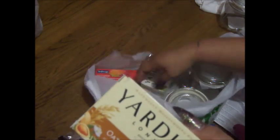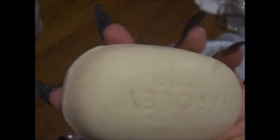I got some soap — I love this soap. Yardley — the oatmeal ones. You can see it has oatmeal in it — it has the oatmeal chunks in there and you can actually feel it when you take a bath or shower. And it smells good.